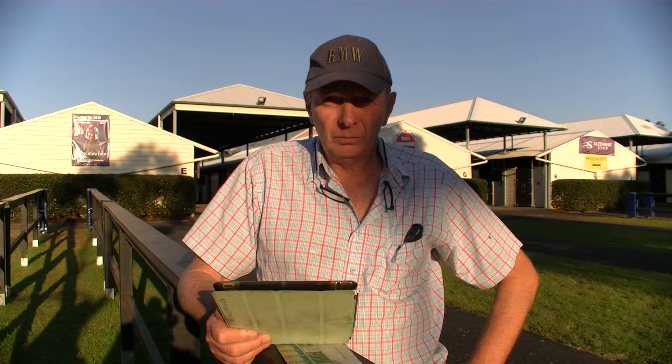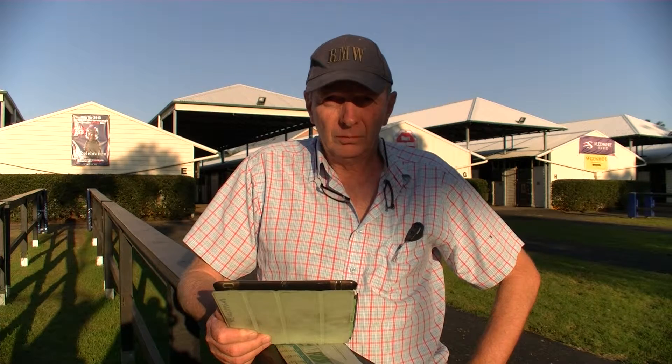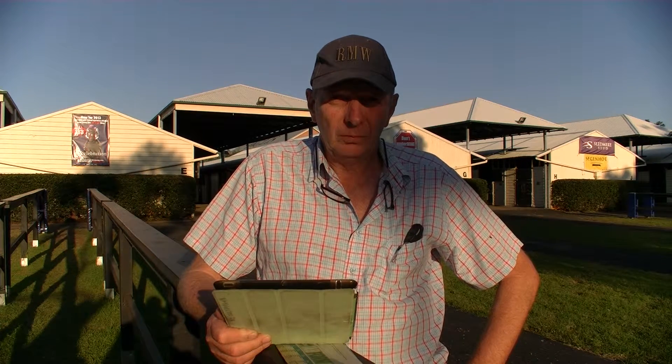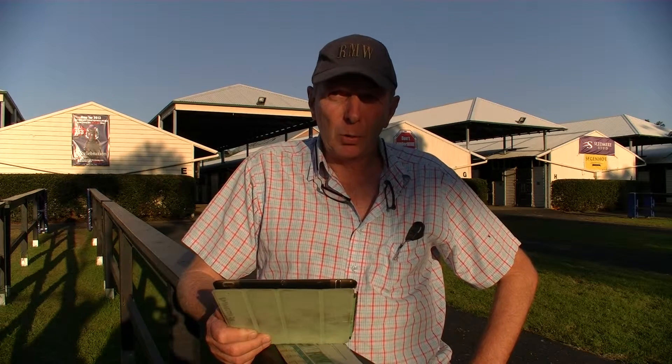Tim, obviously x-rays were a big talking point again here at the sale. She x-rayed clean and she scoped clean — obviously that's a big advantage. Yeah, it's a big advantage. A lot of horses have small issues which give us some concern, especially when we're buying syndicated horses for a lot of owners. We try and buy horses with clean x-rays and good conformation.